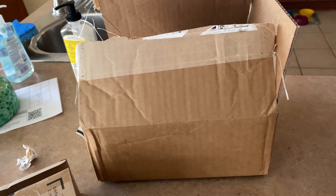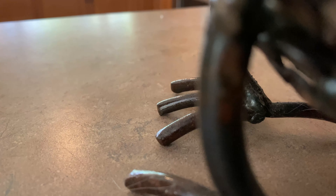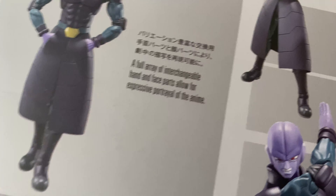I got another package from SH Figuarts and Bandai Premium - I'm very excited to get this figure. I think it did get delayed. The next one I'm getting, Lord Cooler, technically just got delayed too, but I'm excited for this one. And that is SHF Hit - very excited for him. Not top of my radar, but I did want him. He's a fun character from Super. He's got a bunch of different heads and a couple cool poses you can do.